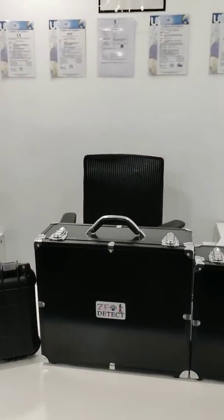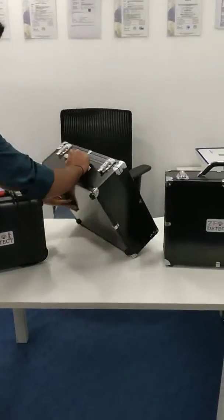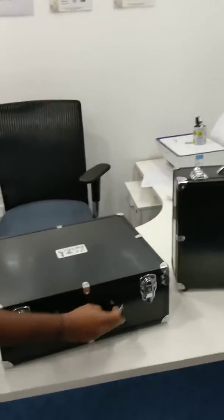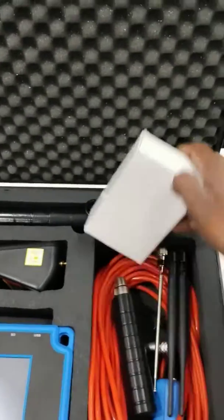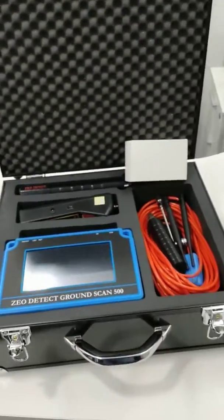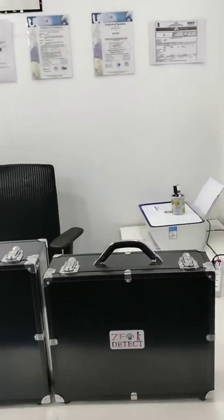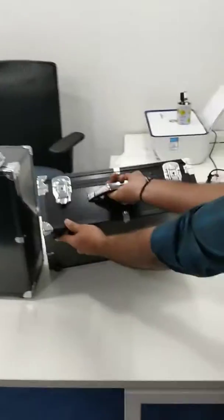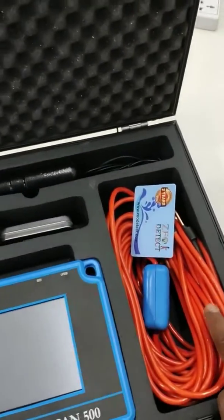Now this is the Geodetect 2 System, which is a combination of Long Range System and 3D System. This is the GND Scan Main Unit. This is the Long Range System and these are the Ally Bars. This is the Cable, Charger, User Manuals, Main Unit, Cable, and Warranty Card.